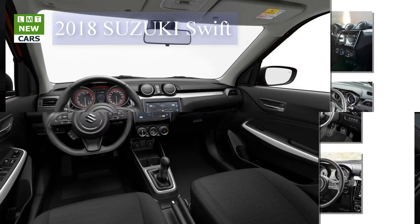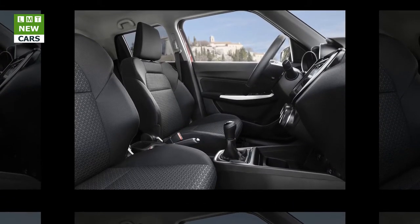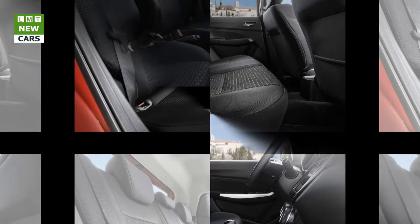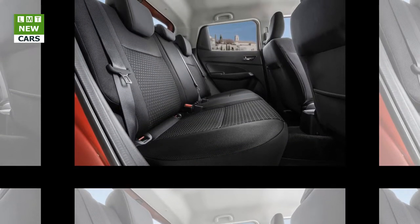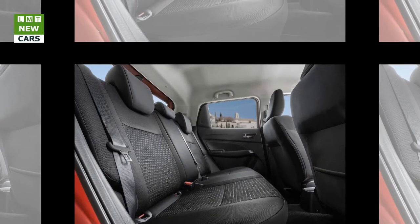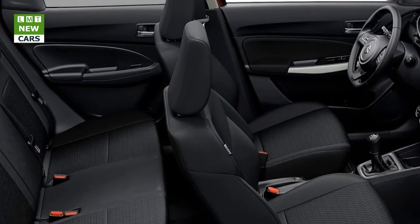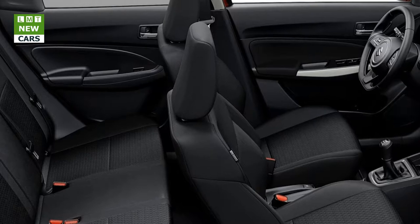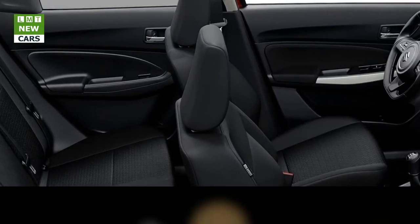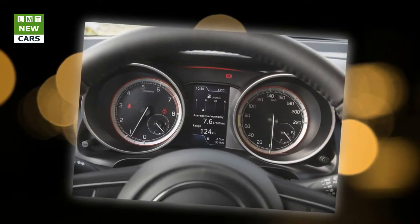The new Suzuki Swift adopts Suzuki's All Grip Auto four-wheel drive system, available as an option on the SZ5 model with 1.2-liter engine. First introduced in the previous generation Swift in 2014, this fully automatic permanent four-wheel drive layout transfers additional torque to the rear wheels when required via a viscous coupling. The viscous coupling acts as a center differential, consisting of two sets of annular metal plates in a silicon-fluid casing. When wheel slippage occurs, the silicon fluid becomes highly viscous due to increased friction and shear, rapidly transferring more torque to the rear axle.